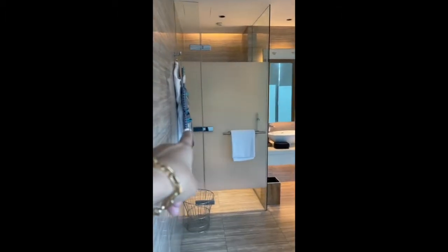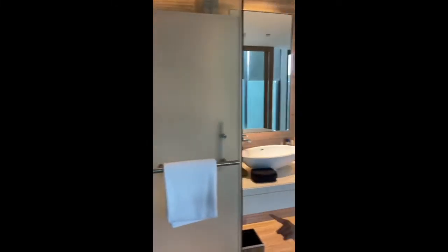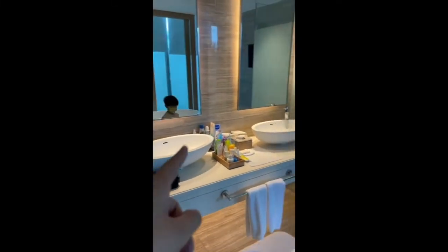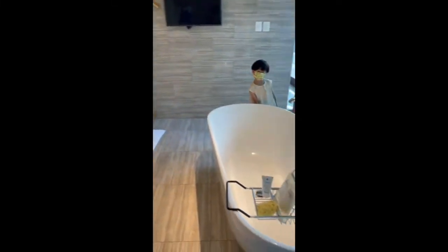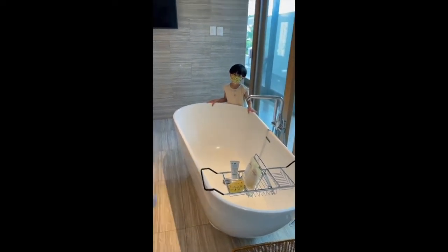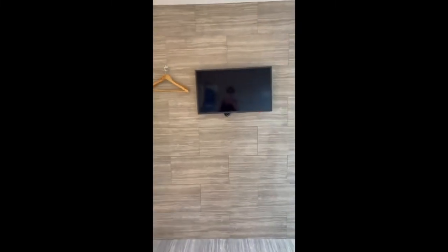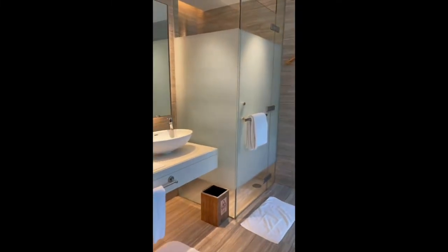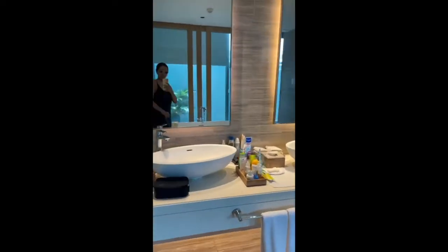This is the water closet. There's space for whatever you want here — his and hers, but mostly hers. This is the tub — there's a bath for Matty — and there's a TV also in the bathroom.